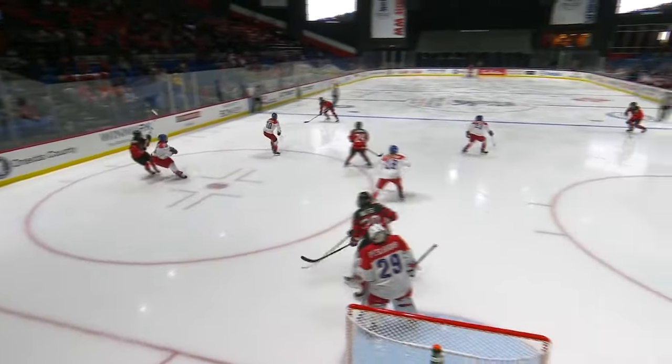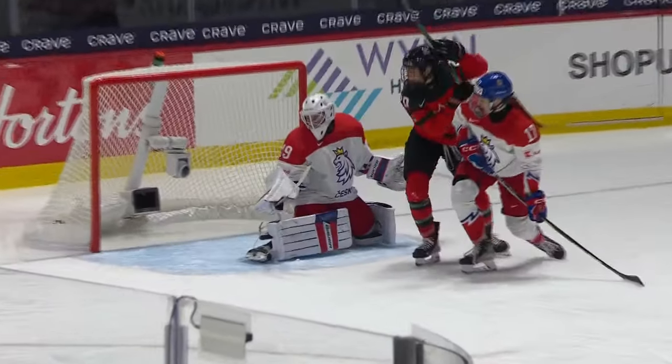You can see Jamie Lee Rattray going low to high. You can see the screen — Nurse, after she makes that original play, gets net front to take away the eyes and be that screen in front of Peslarova. There's a double stacked screen there. So you take the shot — that's exactly what Renata Fast does.